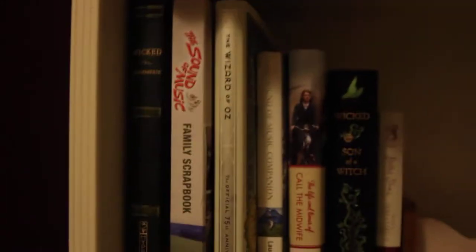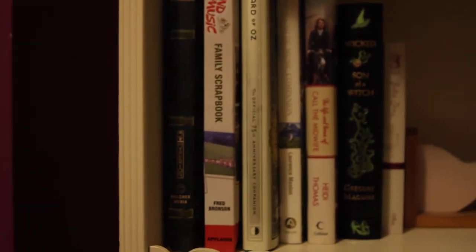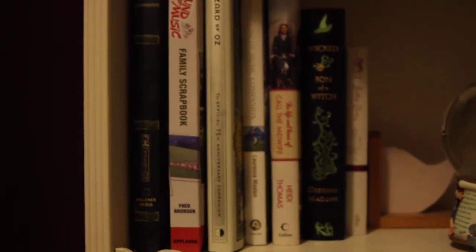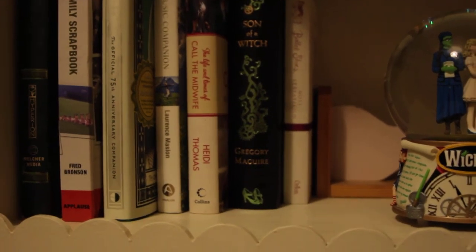Next shelf down is my favourite shelf. I have The Grimmery, which is the book about Wicked the Musical - how it was made and written. The Sound of Music scrapbook - the seven kids who were in the film put together a scrapbook and there are loads of bits and bobs in there. The Wizard of Oz Official 75th Anniversary Companion, which I love. The Sound of Music companion. And Call the Midwife: The Life and Times of Call the Midwife, which is just a behind-the-scenes book.